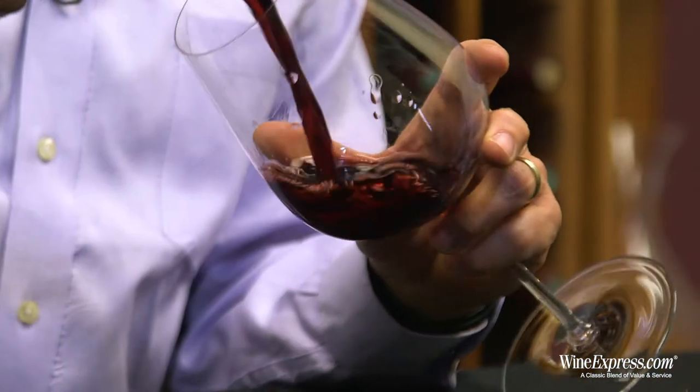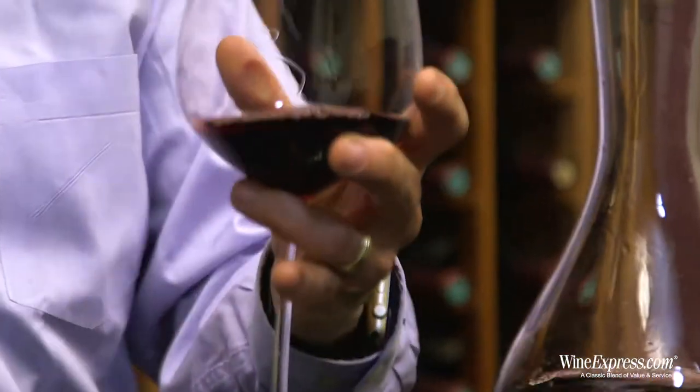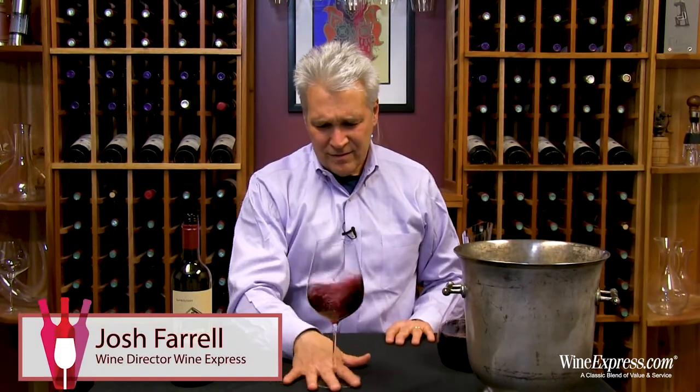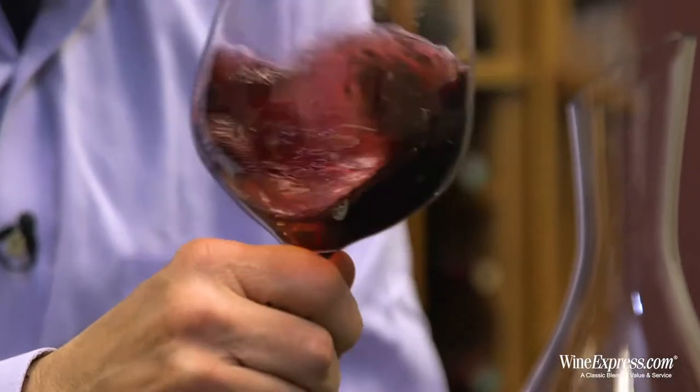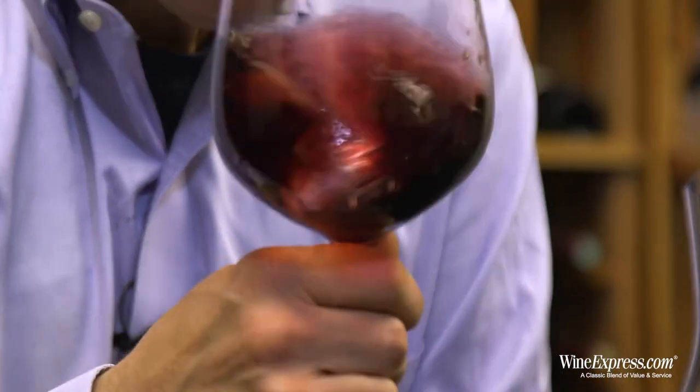They've produced a lot of the Rhone varietal reds — more Verdas and Syrahs. He throws a lot of that in here. He's got Merlot, Zinfandel, and Petite Syrah. This is really kind of a kitchen sink at the farmhouse blend.